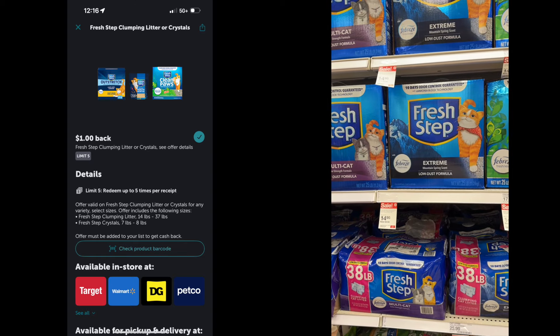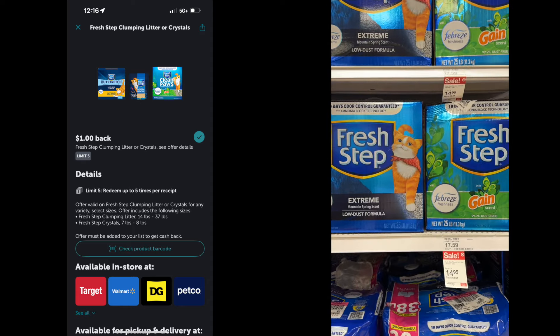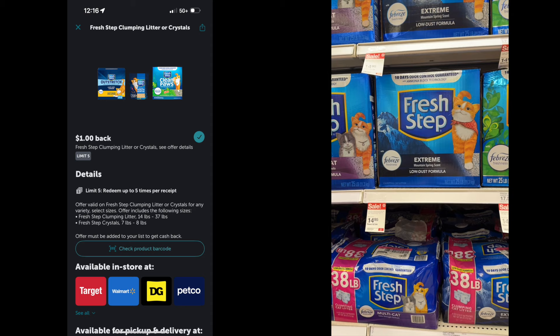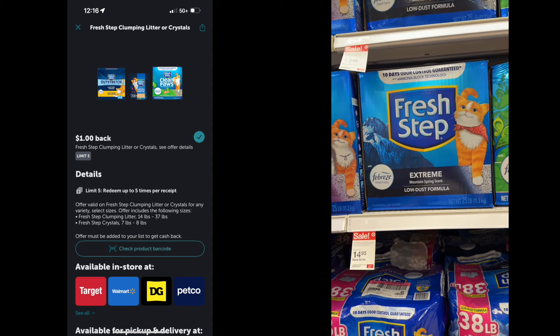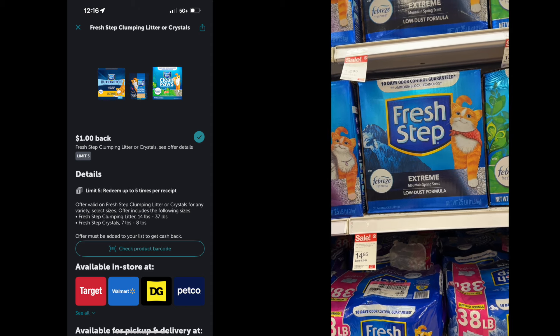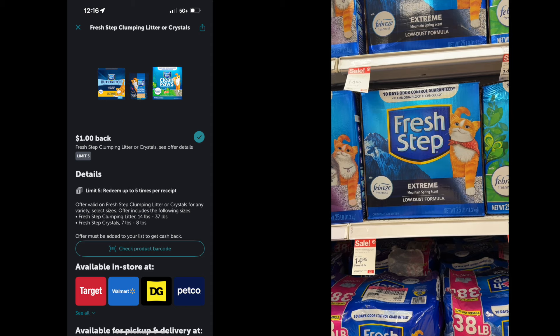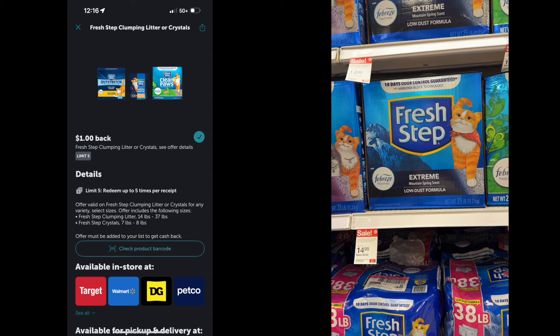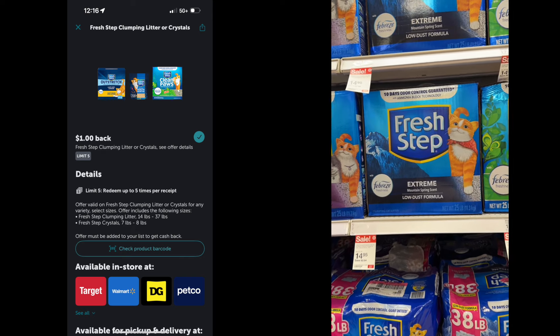We are in need of cat litter and I'm actually excited about this because it has the Febreze kind and the Gain kind. It's usually $17.59 for this fresh step — it's a 25-pound box, so that's a large box. There is a $1 Ibotta rebate, so with that $1 Ibotta rebate it's going to make these $13.95.